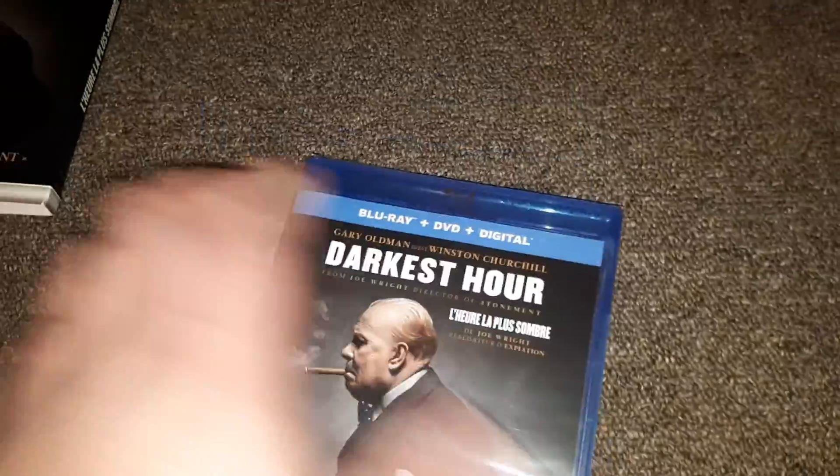There's the back — that's what it looks like. I'm going to take the slipcover off. There we go — slipcover off. Here we go, there's the inside with the same special features. The running time is two hours and five minutes, it's rated PG, and it is released by Universal.